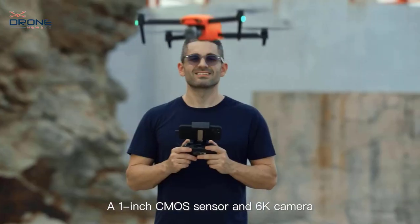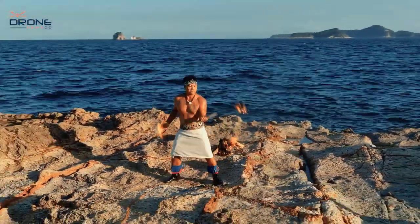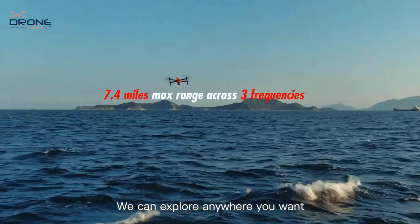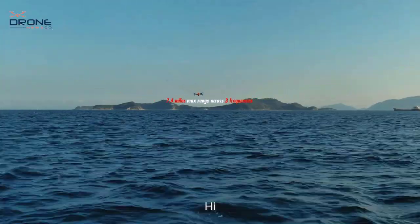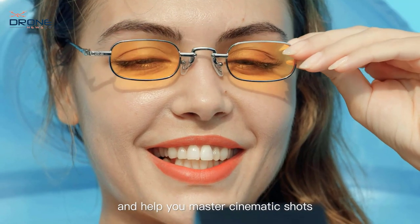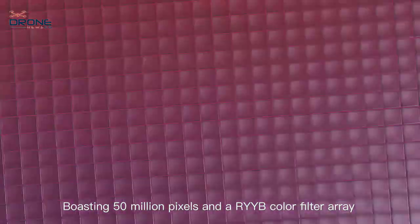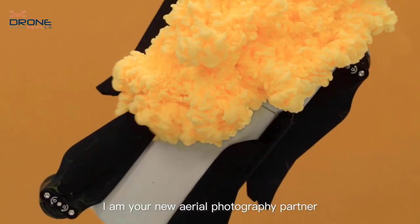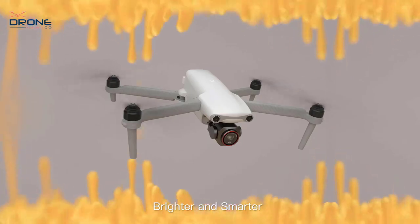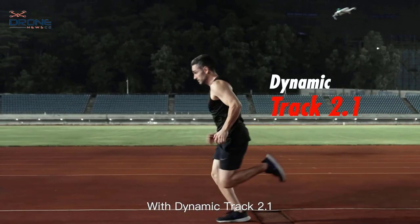Equipped with a one-inch CMOS sensor and a professional Leica 6K camera, the EVO Light+ offers an adjustable aperture from f/2.8 to f/11 and 6K 30fps video capture. The Autel Skylink transmission system offers a range of 7.4 miles, transmission quality of 2.7K/30fps, and superior anti-interference capabilities, all while relaying stunning HD video.